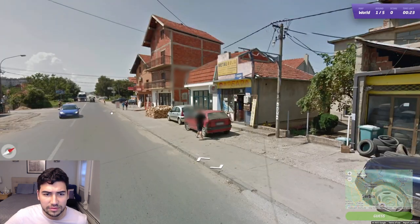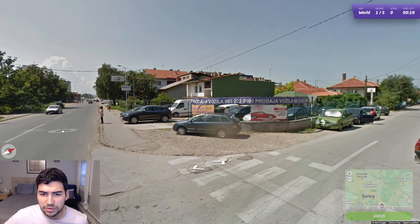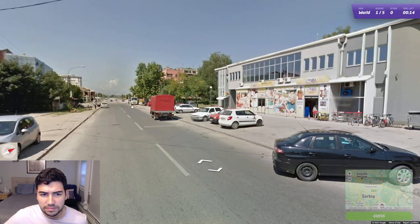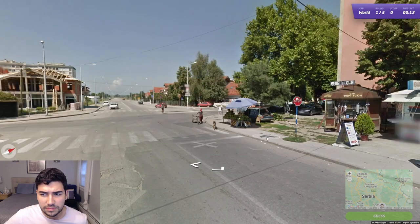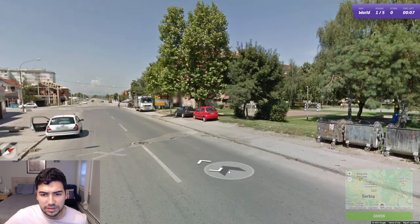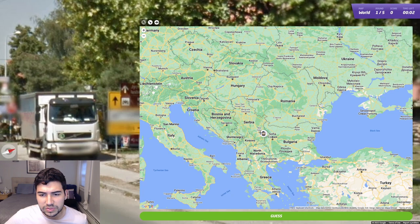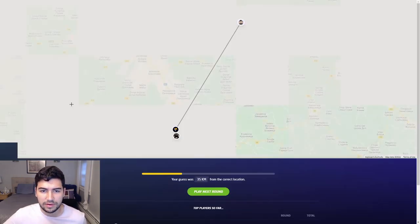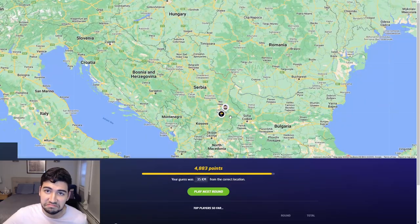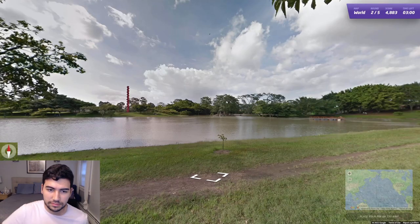25 seconds remaining. Rodoya — Rodoya, sorry. Nine seconds remaining. Yeah, I think we are in Serbia — I'm gonna leave it down there. Hey, that's not bad at all! We were in Leskovac or something. Cool, next up.